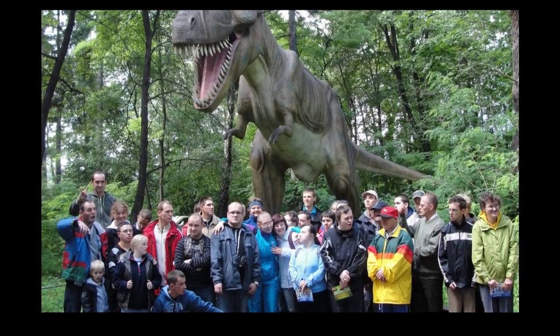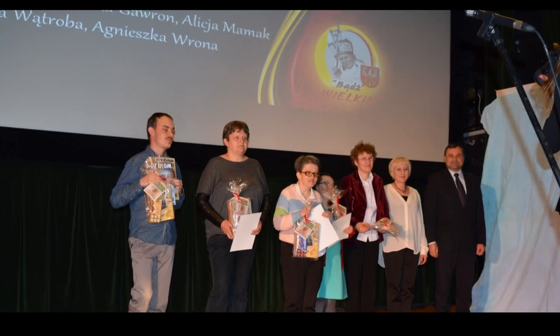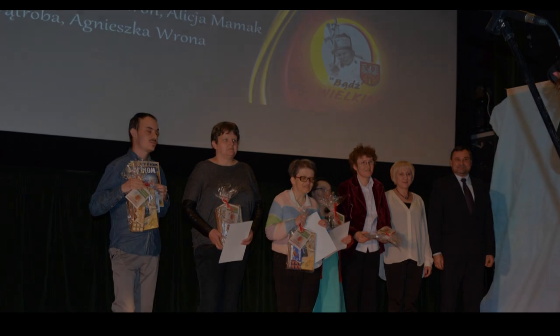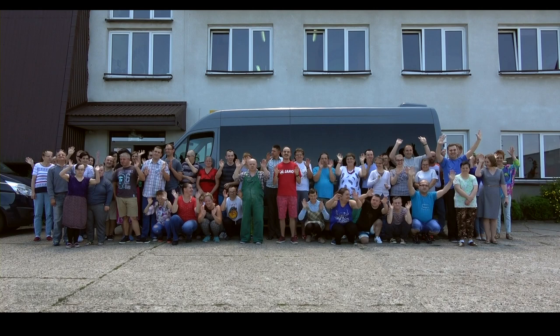W roku 2018 warsztat terapii zajęciowej przy Stowarzyszeniu Remedium obchodzi 25-lecie swojej działalności. Wszystkim, którzy nas wspierają, składamy serdeczne podziękowania.